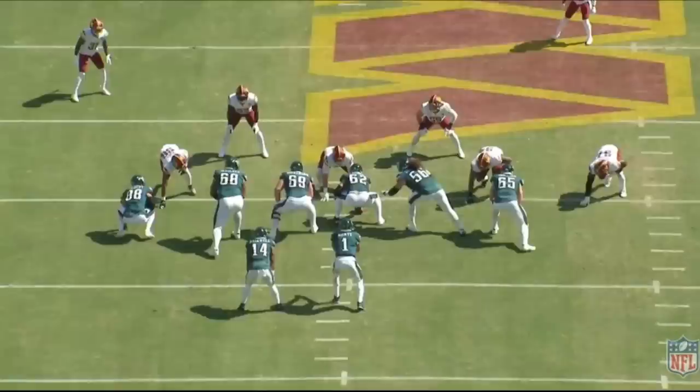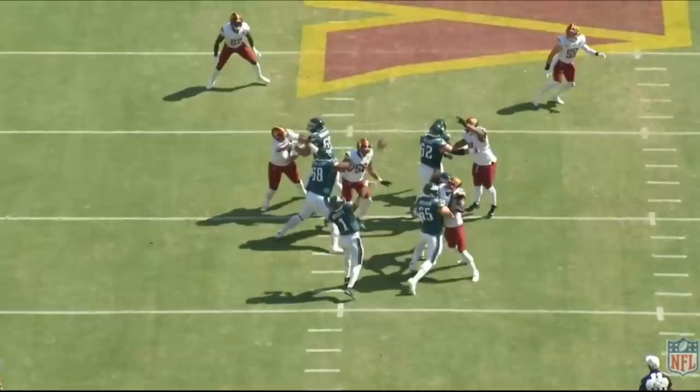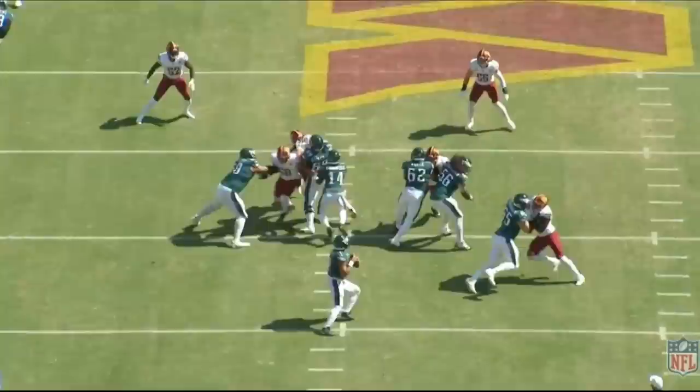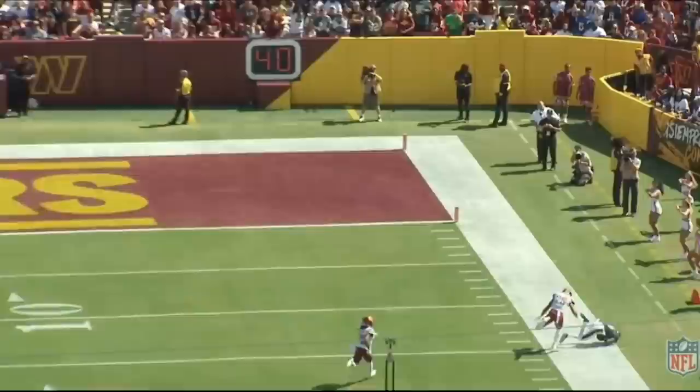Note how clean this pocket is — this is how a lot of Eagles plays end up. The right tackle anchors down against the defensive end, dropping his hips and stopping him. Samalo shuts down his defensive end in a one-on-one. Dickerson shuts his guy down. Kelsey shuts his guy down. Everybody locks up their man, and Hurts has plenty of room to step up and make a deep pass, which is completed. The offensive line is doing a great job on these reps.